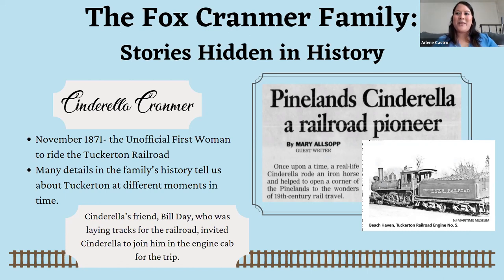If you want to come see those artifacts, feel free to visit the exhibit. We also have a separate exhibit about the Tuckerton Railroad where you can learn even more.